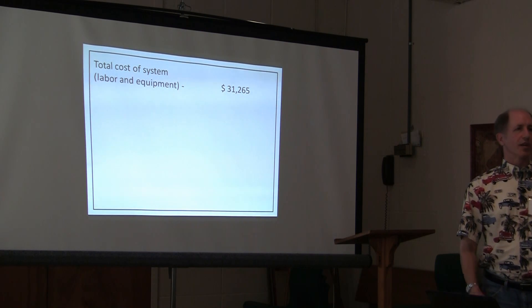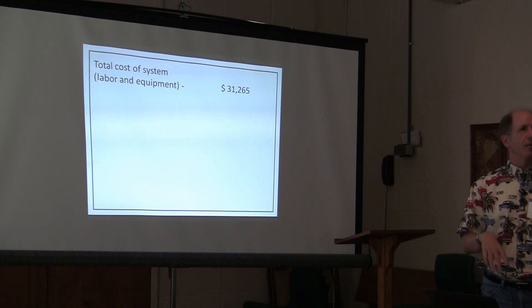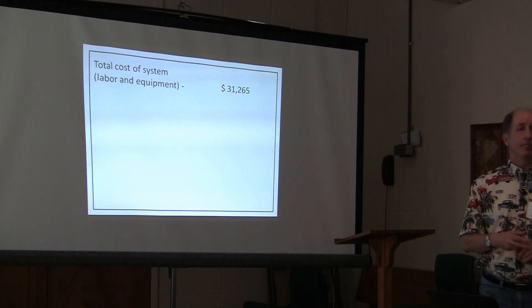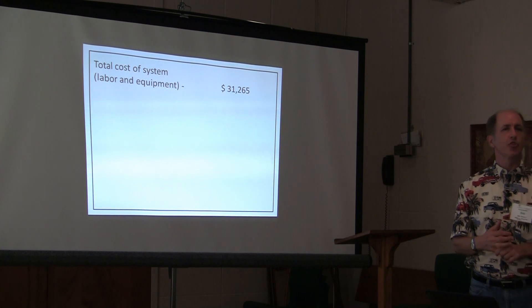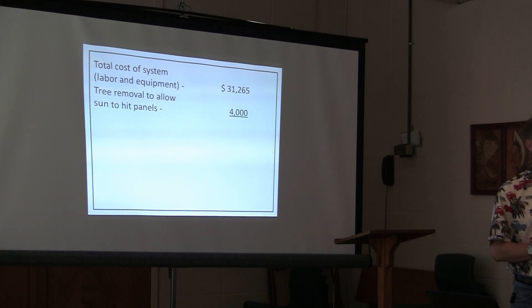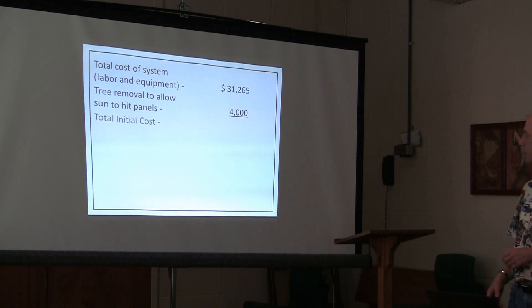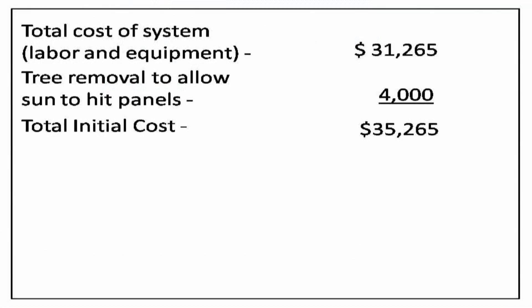This is what it cost us for the installation and the components. It was a full turnkey system — we paid a company called Standard Solar and they came and installed it. I thought they did a terrific job. We also had to pay a contractor to cut down trees, so we consider that part of the expense. That gives us our total initial cost.